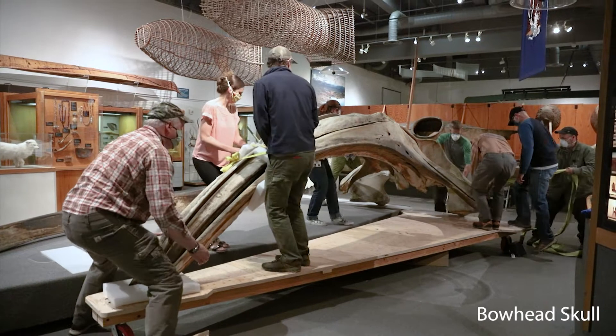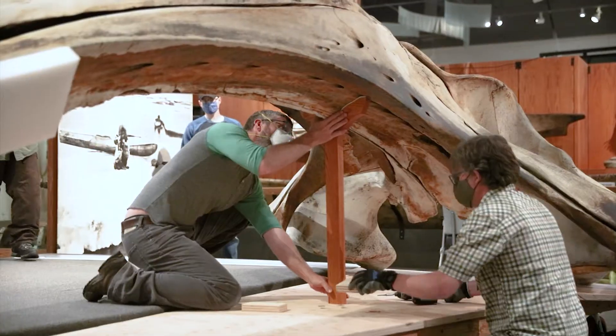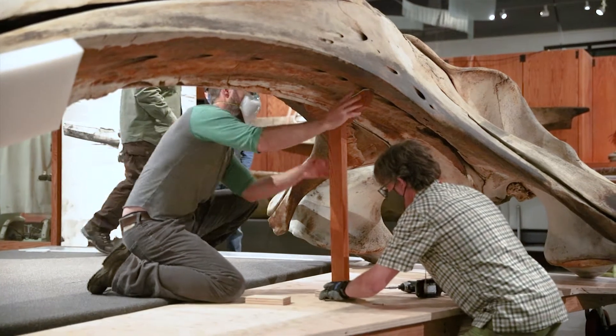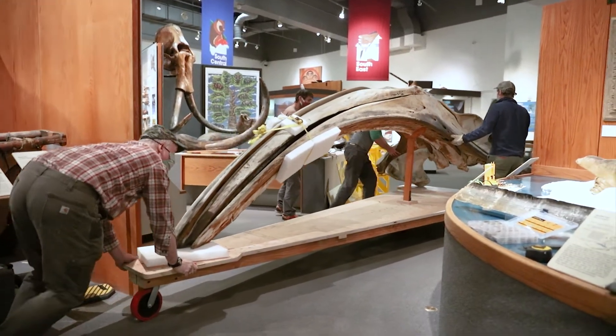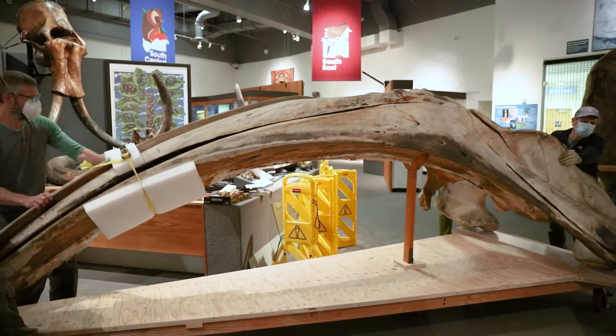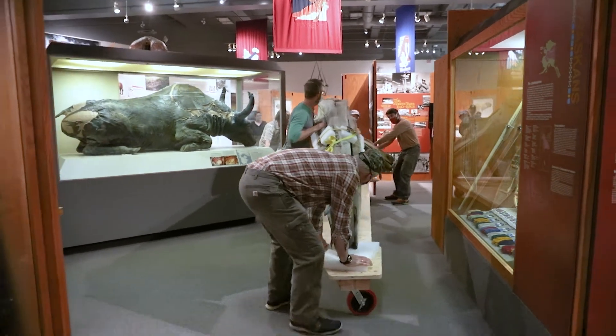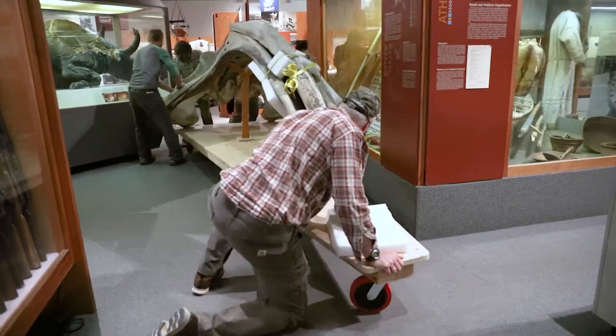In preparation for the articulation and suspension of the skeleton from the museum's lobby ceiling, the skull was slid onto a mobile cart and driven carefully through the gallery. Several displays were shifted slightly, leaving just enough room for the skull to make the journey to the museum's floating dock, where it was brought to ground level.